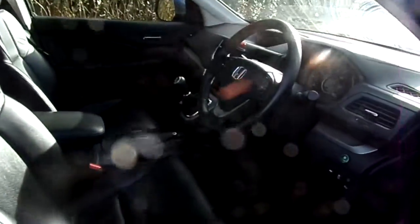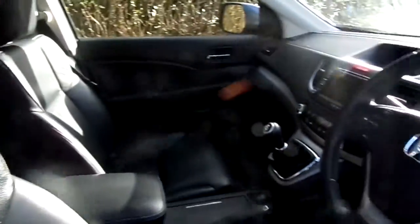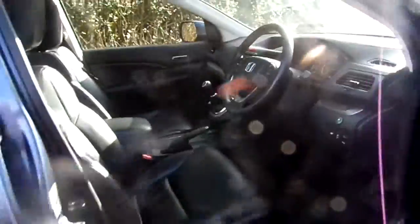As it's the Executive, it has a top-of-the-range interior with front heated seats and full leather. The car also benefits from the satellite navigation and Bluetooth as standard.